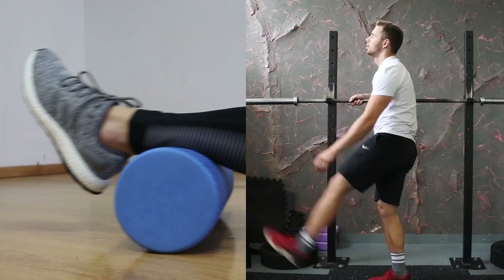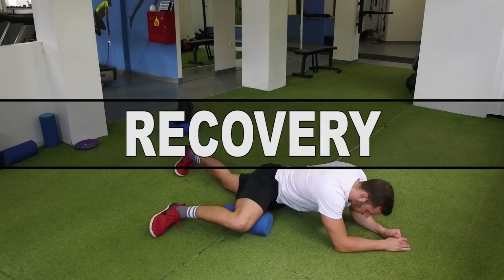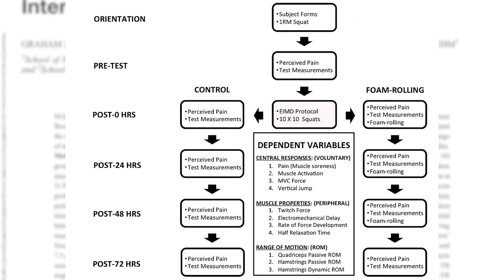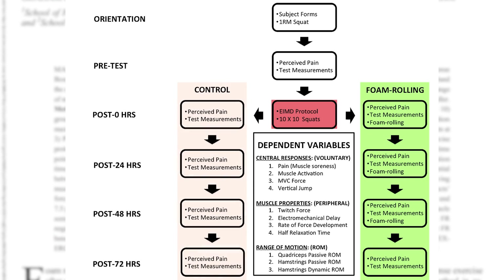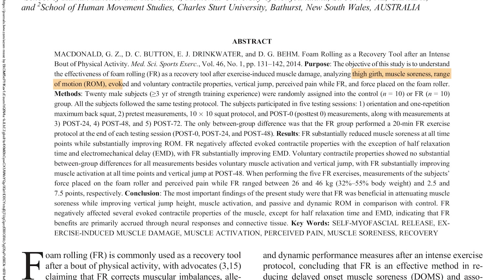Now let's look at some studies on recovery. A popular study by McDonald and colleagues had subjects perform 10 sets of 10 reps of back squats, then receive either 20 minutes of foam rolling or no treatment. They tested muscle soreness, range of motion, and performance at 24, 48, and 72 hours post-exercise, and found that foam rolling reduced muscle soreness at all time points while substantially improving range of motion, vertical jump height, and muscle activation.